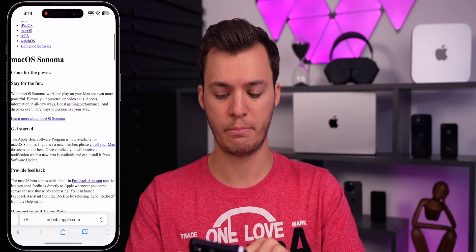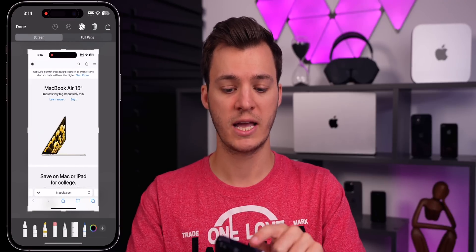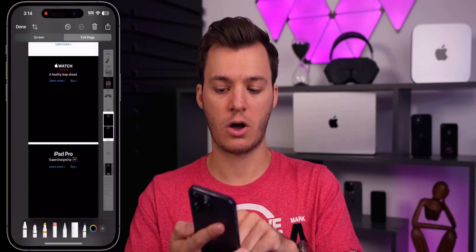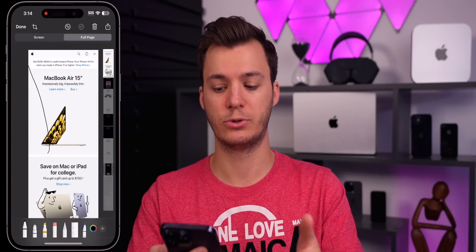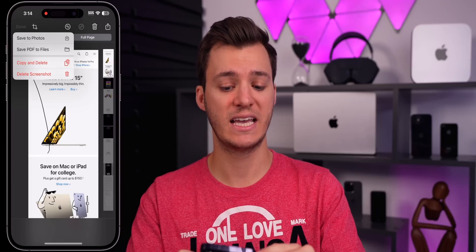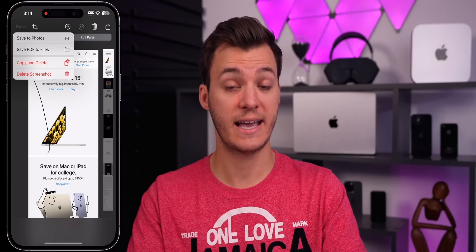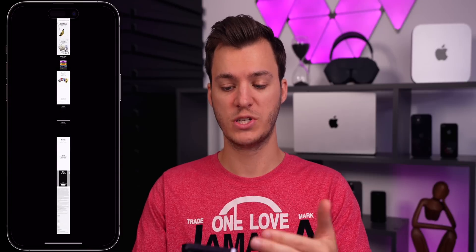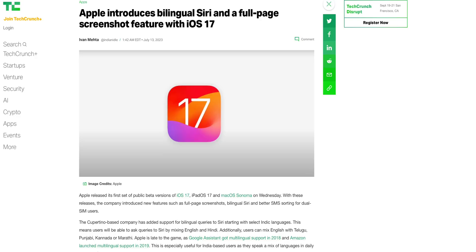The first thing I want to talk about is inside Safari. If we go to a web page — apple.com for example — and take a screenshot, you'll notice we have a full page option. That's nothing new, but now in iOS 17, if you tap Done, you have a 'Save to Photos' option. Before, we were only able to save a PDF to Files. Now if you click 'Save to Photos,' you get the full page as an actual JPEG, not a PDF.